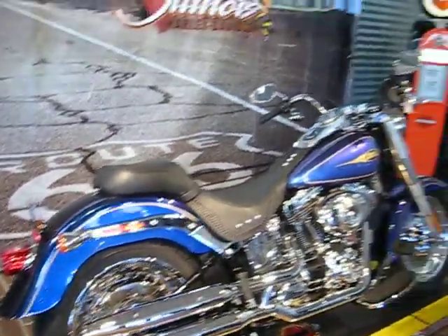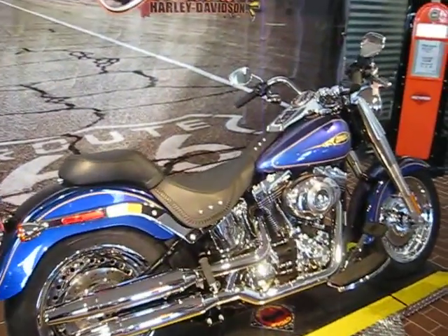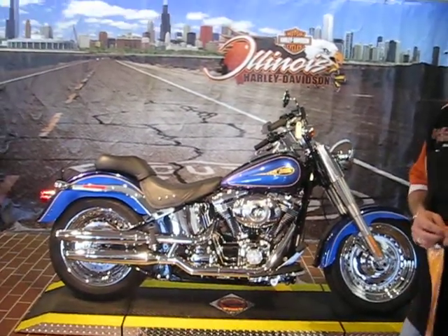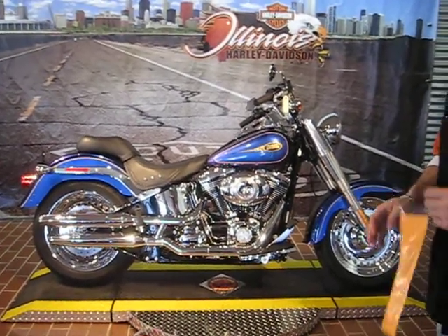If you're looking for a Fat Boy but you want something totally, totally different, come on over to Illinois Harley, located at 1301 South Harlem in Berwyn. Our number is 788-1300. Our spring weather is right around the corner — it's beautiful out and getting nicer every day. Why not be an owner of a truly American classic that's very rare? It's like buying brand new, but not with the heavy price tag. This bike is priced at $14,995.